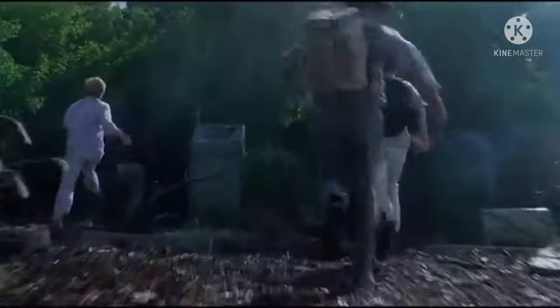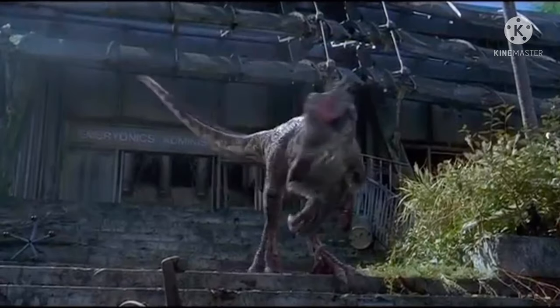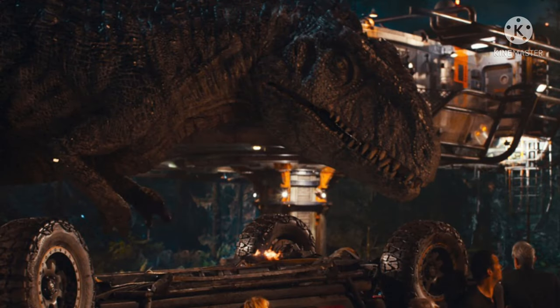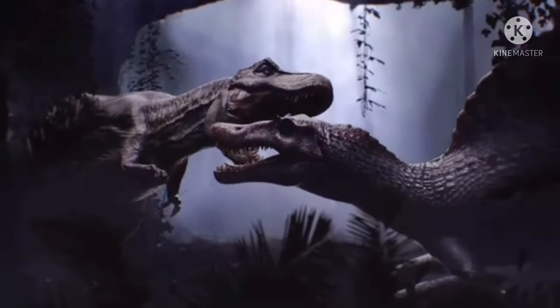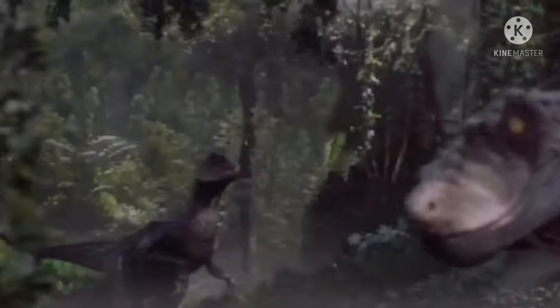Hey guys, how are you all doing today? For today's video, we got some pretty interesting information about the practical effects for the new film, with Empire Magazine revealing a brand new image of the Giganotosaurus animatronic as it faces off against our heroes. And with a lot of new information coming out, including some interesting things about some characters, I want to jump in and discuss it all right now.